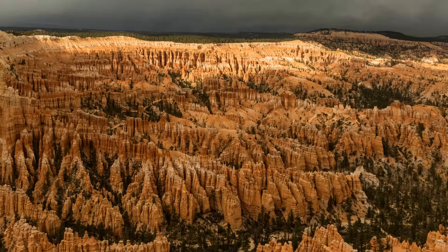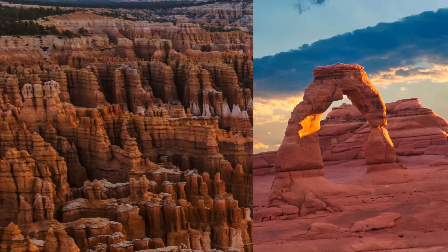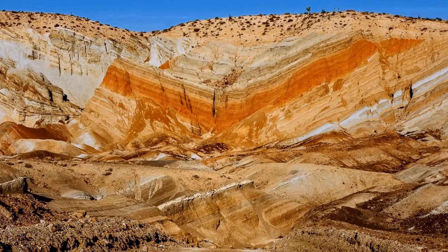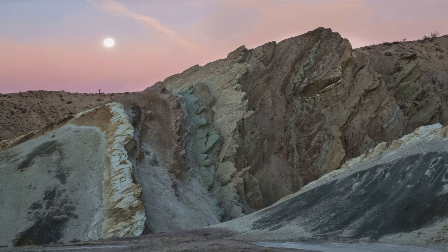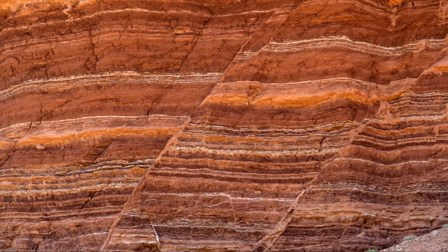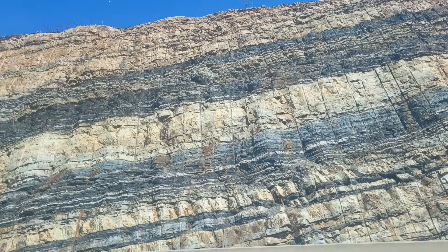In Utah, there's Bryce Canyon and Arches National Park, both of which are made of stratified sandstone in a stunning variety of colors. The Rainbow Basin in California is made of an interesting variety of rocks, including the igneous rock quartz monzonite, as well as volcanoclastic sediments and volcanic ash, and there are countless other intricate geological formations across the world, formed from a variety of complex processes.